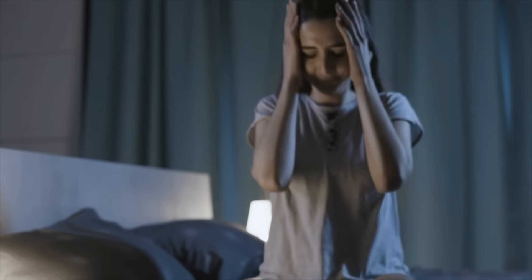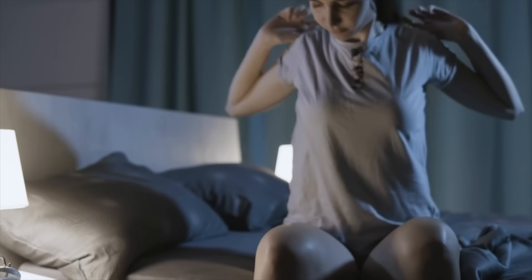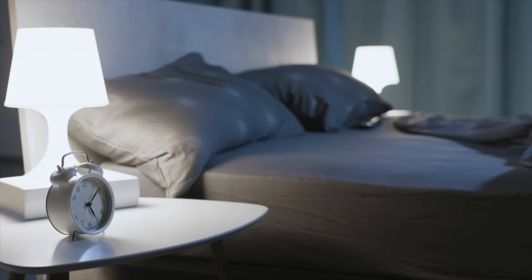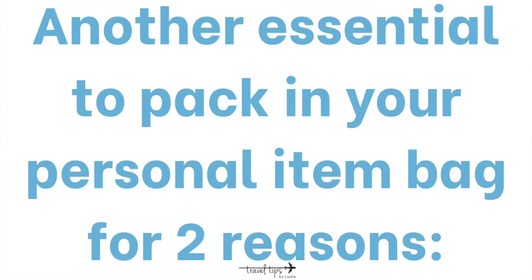One travel hack for the day after a long flight is to pack a snack, because you will most likely be awake for a long time before shops open and you'll be hungry.